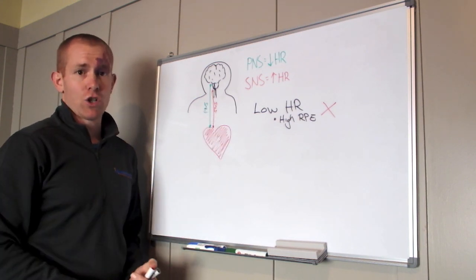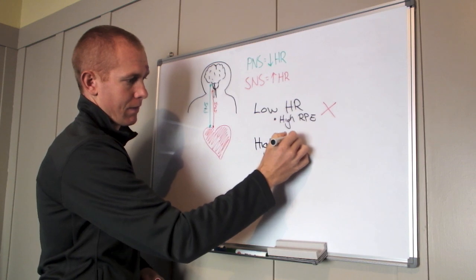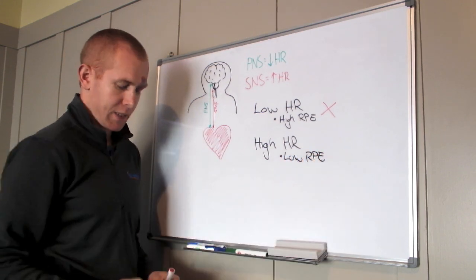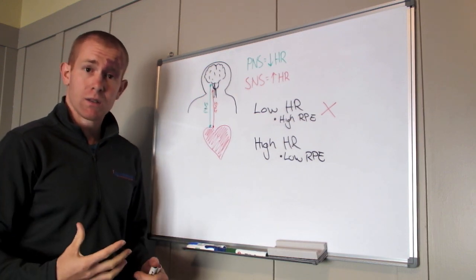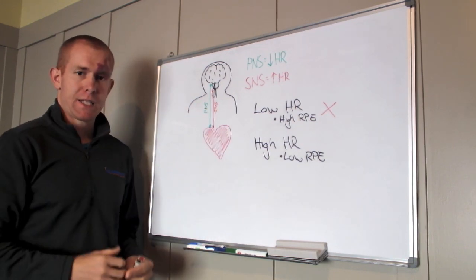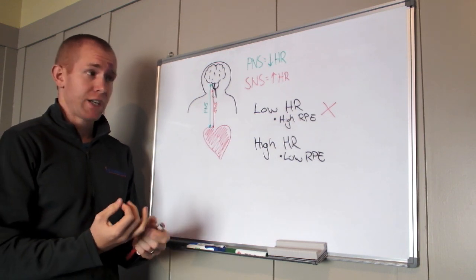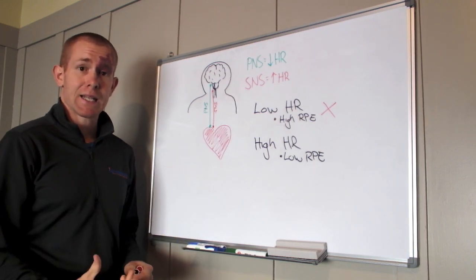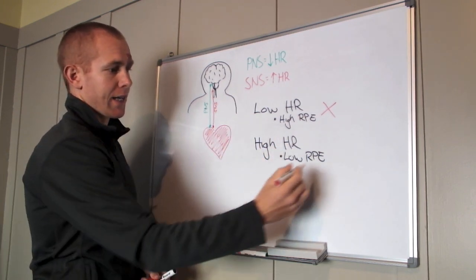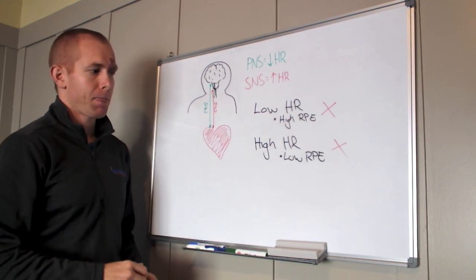There's an imbalance and the heart is no longer responding to the sympathetic nervous system. Alternatively, if we've got a high heart rate and a low RPE — so you're just cruising along but your heart rate is through the roof — what's happening is there's an over-representation of the sympathetic nervous system. You're in a stress state, whether from training stress, life stress, work, family, or you may be starting to get sick. So your sympathetic nervous system is cranked on. If you've got a high heart rate and low RPE, again you need to shut the training down, go home, and rest so your nervous system can balance itself out between the sympathetic and the parasympathetic.